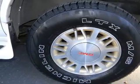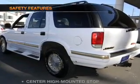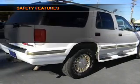Power door locks, power windows, cruise control, power steering, and an adjustable tilt steering wheel. And for your peace of mind, the following safety equipment is included.